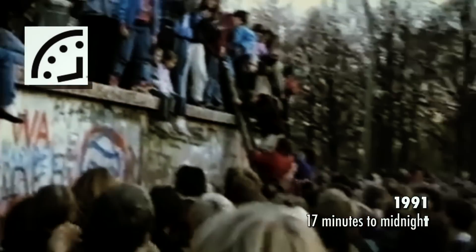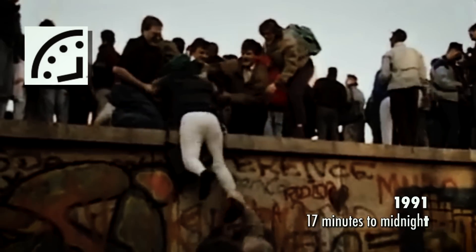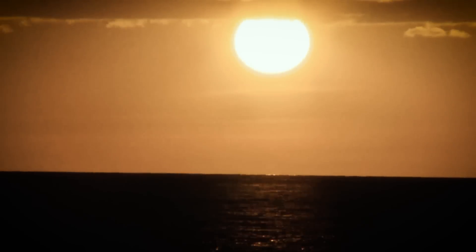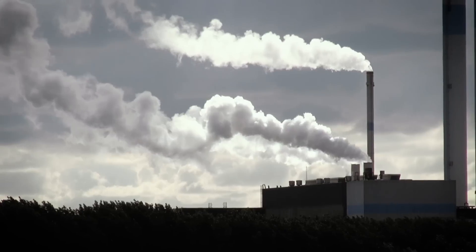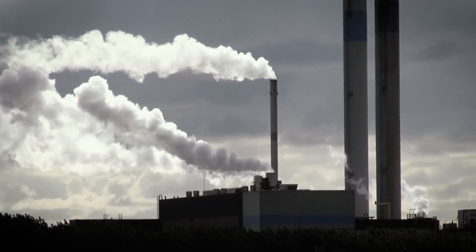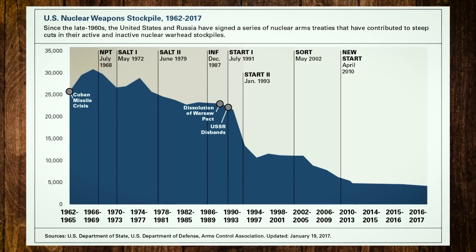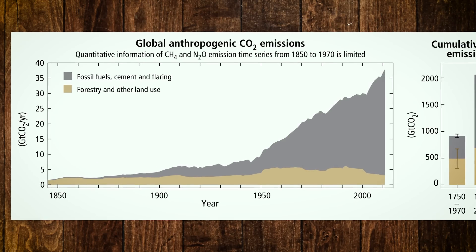But the furthest the clock has ever moved from midnight was in 1991. With the fall of the Soviet Union and the end of the Cold War, the potential for nuclear conflict seemed to diminish, and the Bulletin moved the clock hands a full 17 minutes back from midnight. Although the threat of nuclear war has declined, nuclear weapons still exist, and their proliferation has not stopped, making a nuclear accident or terrorist event even more likely. In recent years, the Bulletin has added global climate change to its assessment, judging that our use of fossil fuels and the continued increase of CO2 in the atmosphere represented an existential threat just as dangerous as nuclear war. While nuclear stockpiles have been decreasing, global temperatures and CO2 concentrations have been rising, and the destabilizing effects of global warming make the threat of their use even more of a possibility.